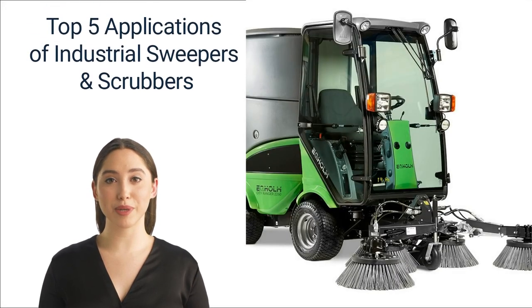Hi, thank you for watching our video on the top five applications of industrial sweepers and scrubbers. The entire team at Angus Lift Trucks would like to thank you for watching this video.